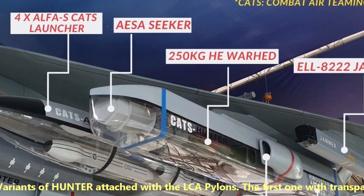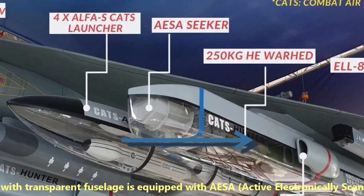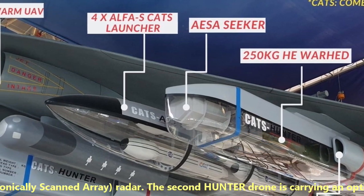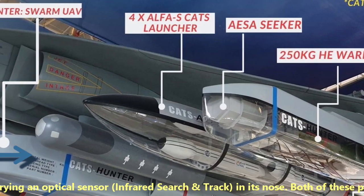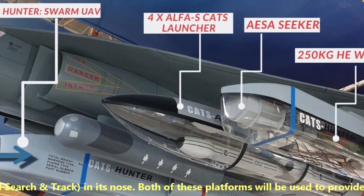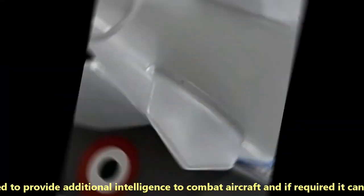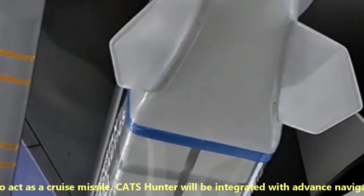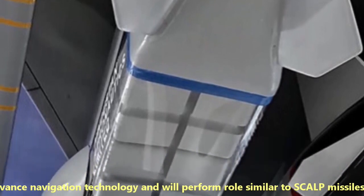As you can see in the image, there are two variants of Hunter attached with LCA pylons. The first one with a transparent fuselage is equipped with an AESA radar. The second Hunter drone is carrying an optical sensor and infrared search and track sensor in its nose. Both platforms will be used to provide additional intelligence to combat aircraft.